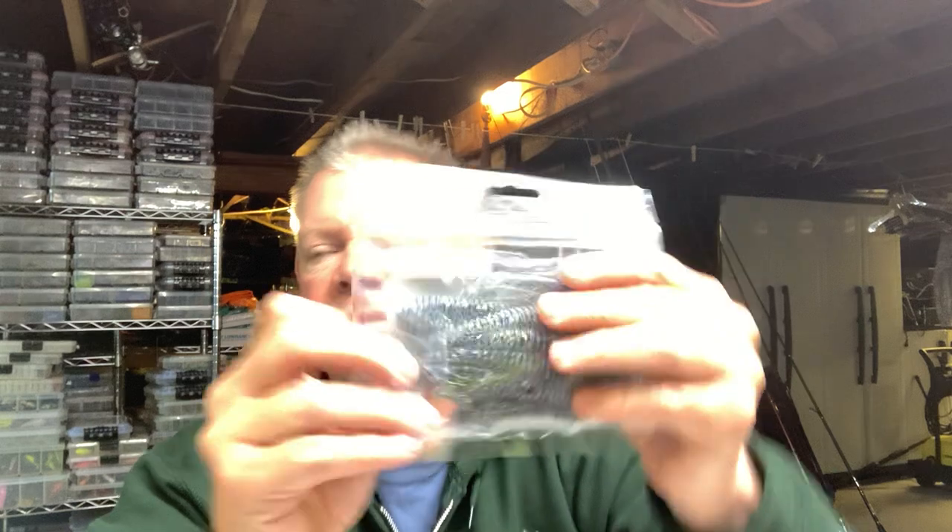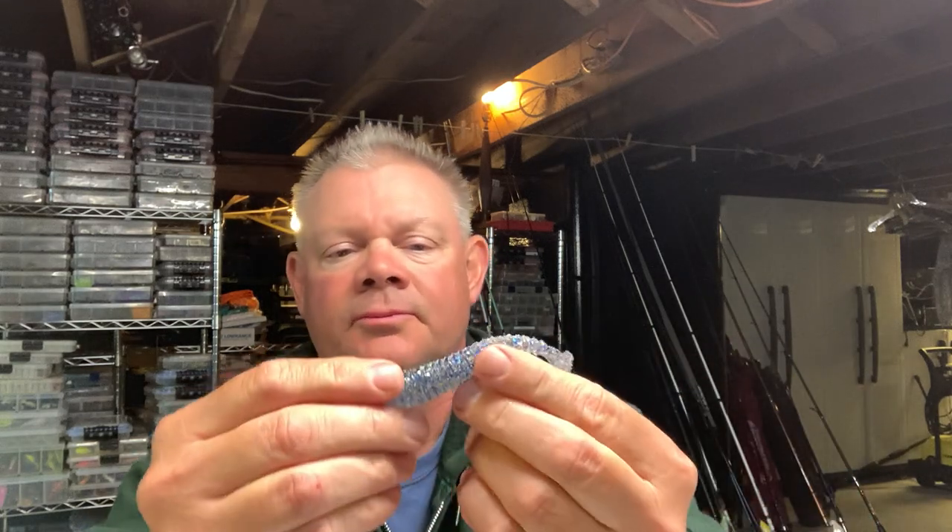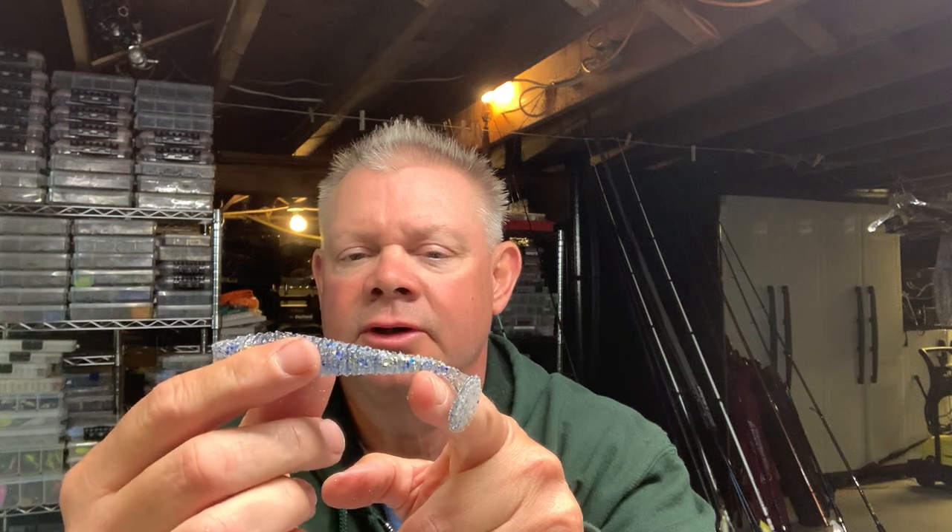I believe this one is called 'Flash Dance.' Let me give you guys a closer look — I'll get some of that salt off so you can really see it. This one's really cool, I can see it being a nice clear-water color. You've got gold and blue flake in there. Pretty neat — that's the Flash Dance paddle tail swimbait.